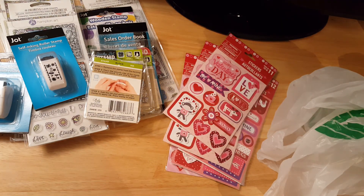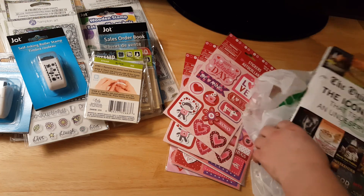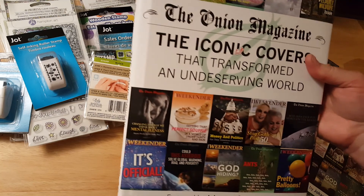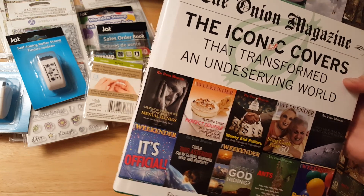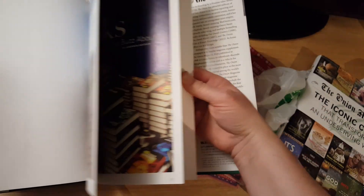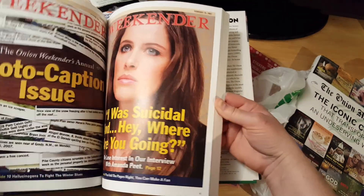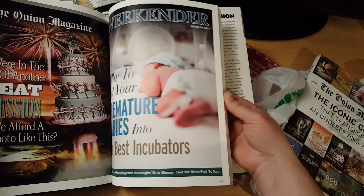I was trying to be good and could have gotten more, but I decided I'd wait until I did something with these, and if they still had them I'd get more. I also got 'The Onion Magazine — The Iconic Covers That Transformed an Uncertain, Underdeserving World.' These are magazine covers. I thought they would be cool to use in my journaling. This book was regularly $26 in the U.S., $29 in Canada.